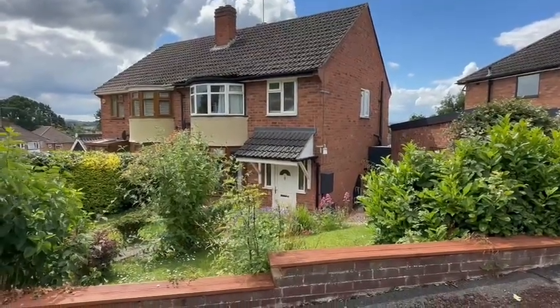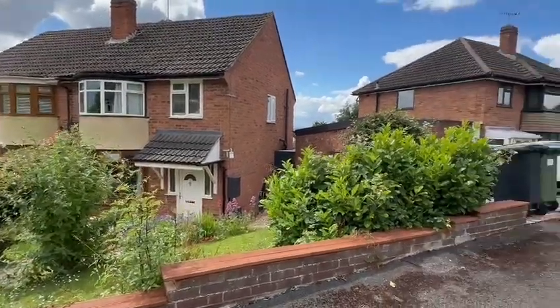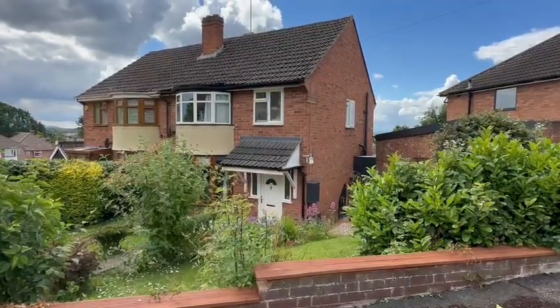As you can see at the front, you've got an attractive lawn interspersed with a variety of trees and shrubs. To the side there, you've got a drive leading down to the garage. So we'll go inside and we'll take a look around.